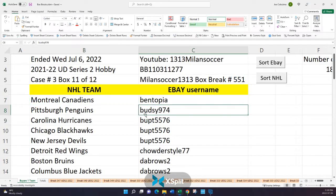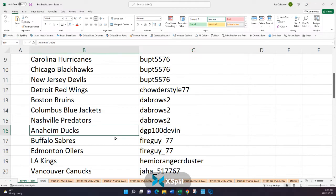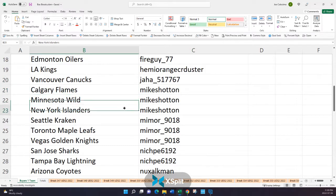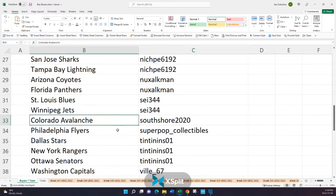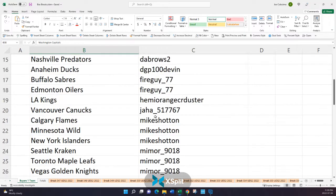Bentopia has the Canadiens. Butsy has the Penguins. Bupped 5576 has the Hurricanes, the Blackhawks, and the Devils. Chowder Style has the Red Wings. The Brows has the Bruins, the Jackets, and the Predators. DGP has the Ducks. Fire Guy has the Sabres and the Oilers. Hemi Orange has the Kings. Jaha has the Canucks. Mike Schotton has the Flames, the Wild, the Islanders, Seattle, Toronto, and the Vegas Golden Knights. Nish Pei has the Sharks and the Lightning. Nuxokman has the Coyotes and the Panthers. Psy has the Blues and the Jets. South Shore has the Avalanche. Super Pop has the Flyers. Tintin has the Stars, the Rangers, and the Senators.